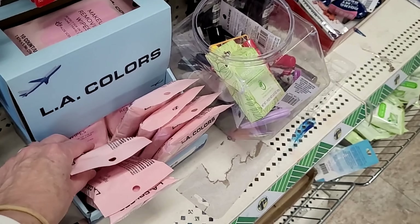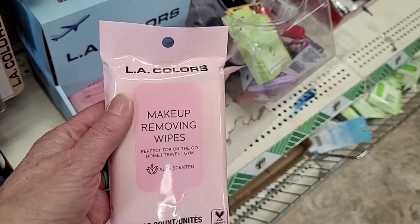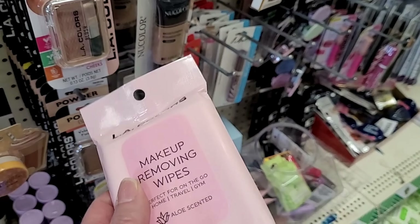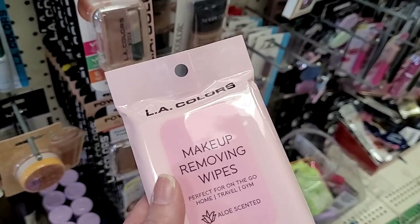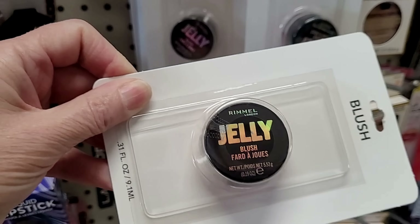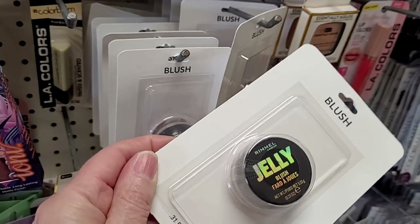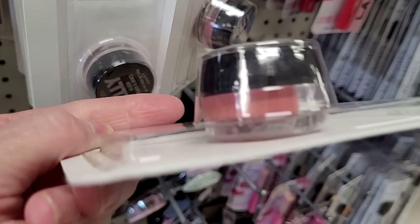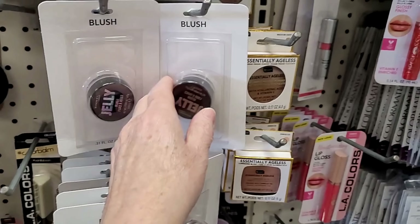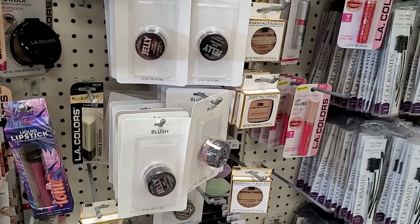Look at this nice travel size — 10 count of the LA Covers makeup removing wipes. Perfect for on-the-go, home travel, or gym. If you don't want to open one of your larger packages and put some in a baggie, this would be perfect for a week-long vacation. There's a bunch of blush, and this is Rimmel — it's been repackaged in the USA. It's Rimmel London. Jelly blush. They're probably all the same shade.